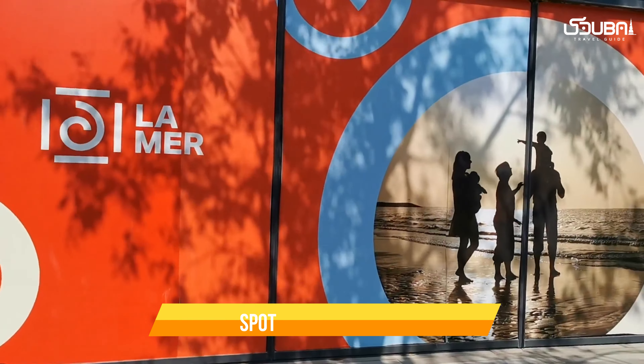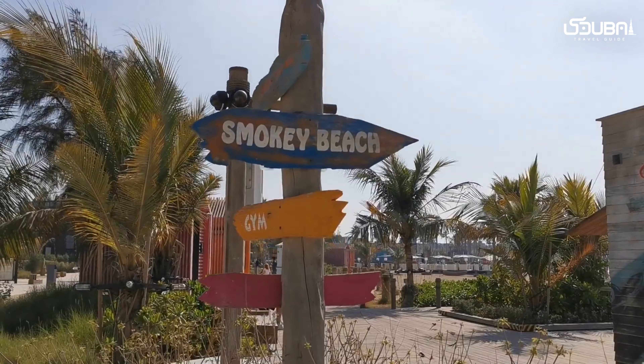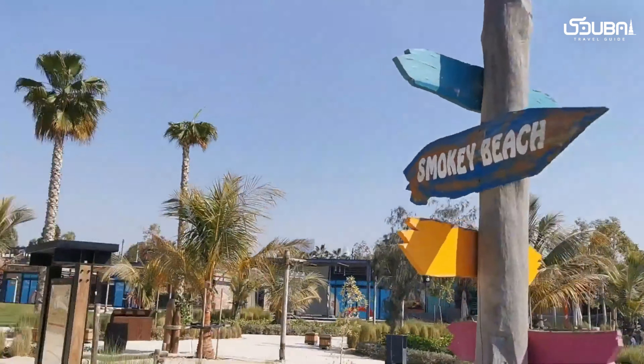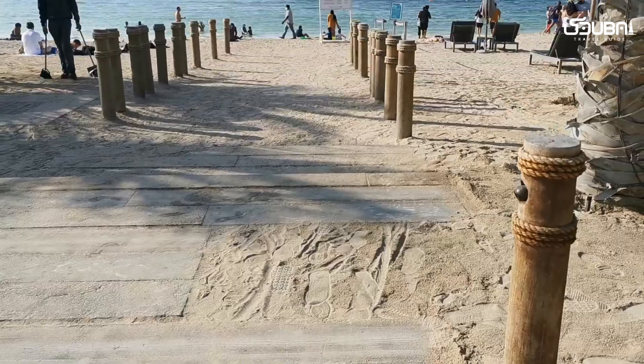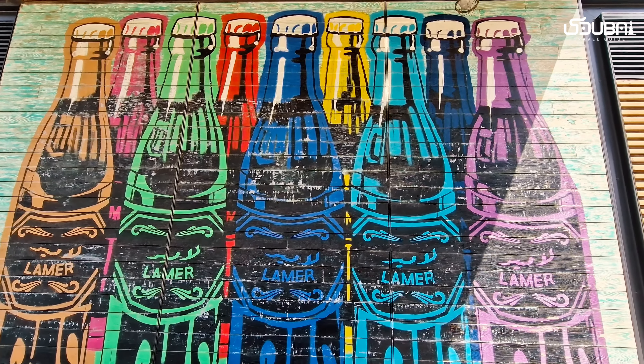Spot nine: La Mer Beach. La Mer Beach offers a laid-back bohemian vibe that's perfect for your Instagram feed. Capture the colorful street art, the beachfront boutiques, and the stunning sunsets over the Arabian Gulf.